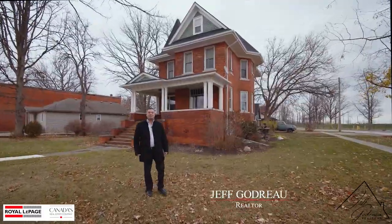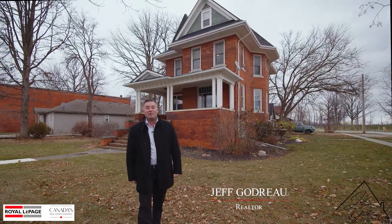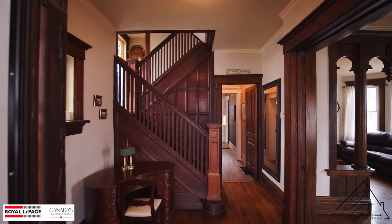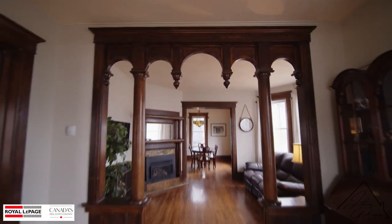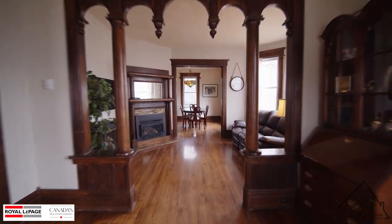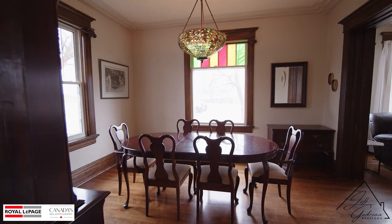Hey, it's Jeff Goodrell from Royal LePage Piper Realty, and this large Victorian-style home is just listed. Welcome to 6310 Main Street in Comber, Ontario. There's so much charm and character throughout — nine-foot ceilings, incredible woodwork, stained glass, updated kitchen and bathroom — make this home easy to love.